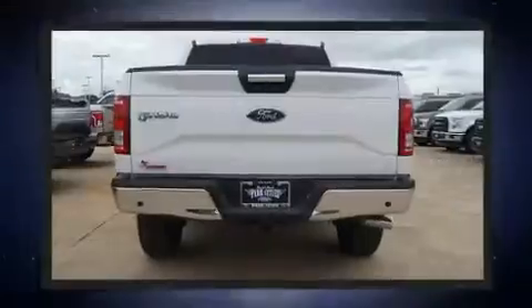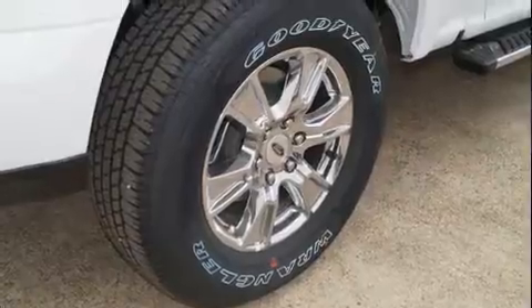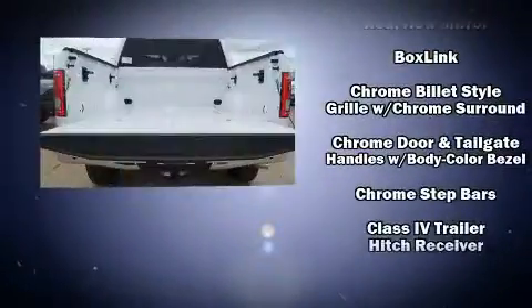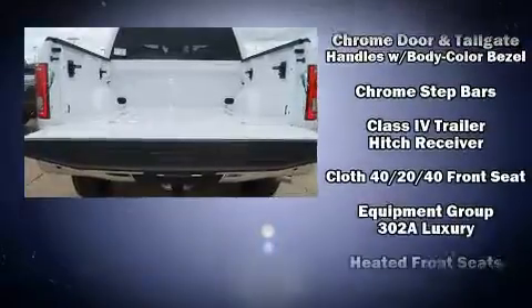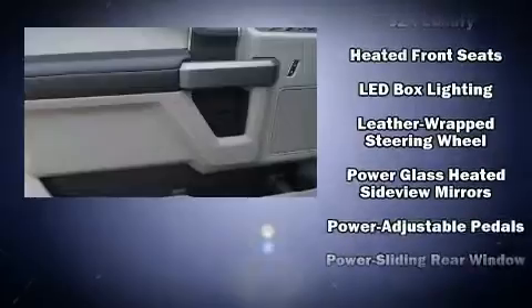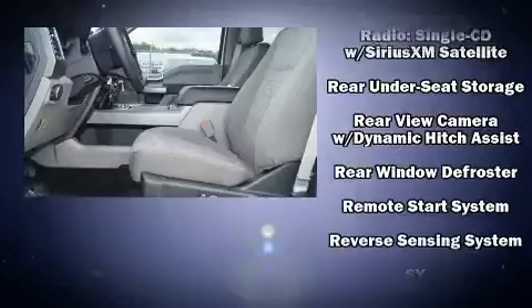Premium sound drives seven speakers, providing you and your passengers a sensational audio experience. Safety equipment has been integrated throughout, including dual front impact airbags, head curtain airbags, traction control, brake assist, a panic alarm, and four-wheel disc brakes.